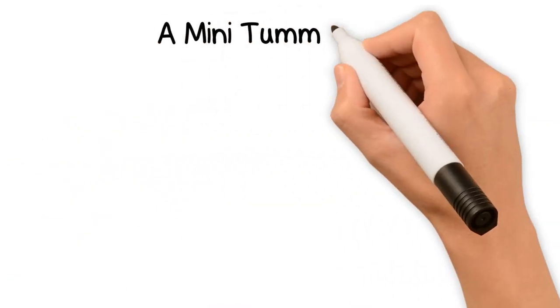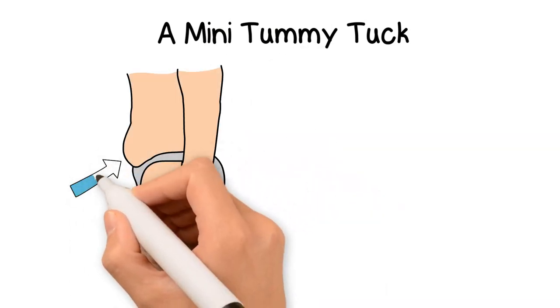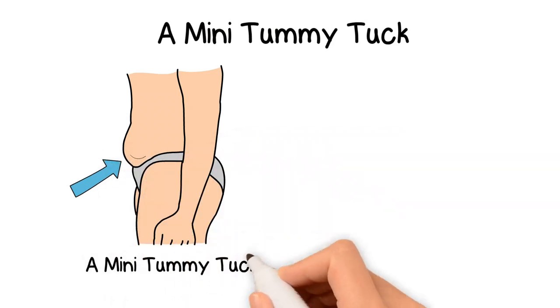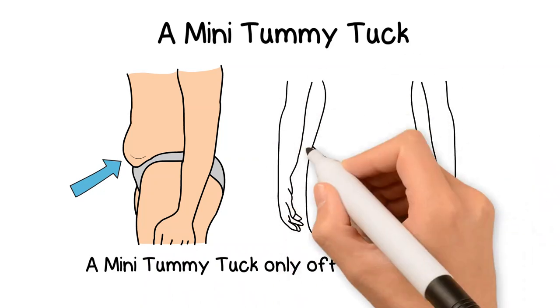A mini tummy tuck is for someone in excellent physical shape that has excess hanging skin and stubborn fat just below their belly button, or a skin fold crease or a scar from a C-section. A mini tummy tuck only offers mini results, which is why it is a procedure reserved mostly to correct the C-section scar or a small tummy pouch.